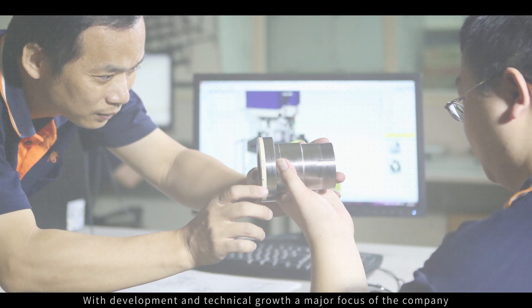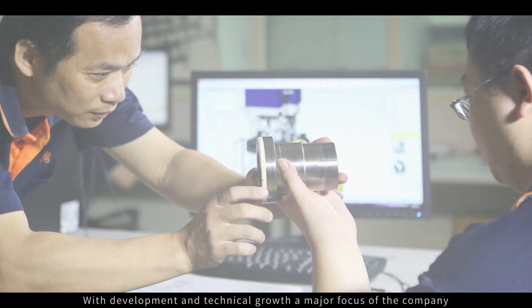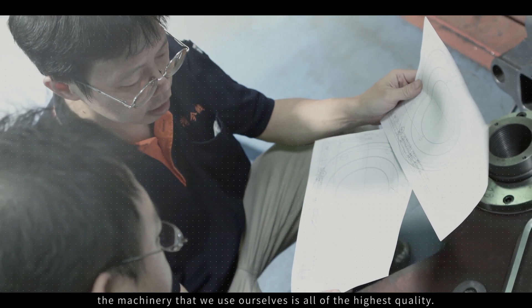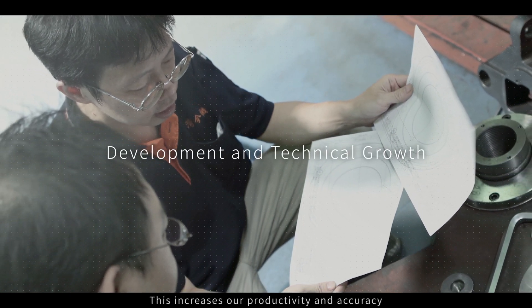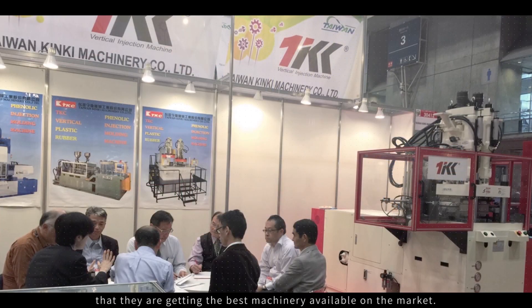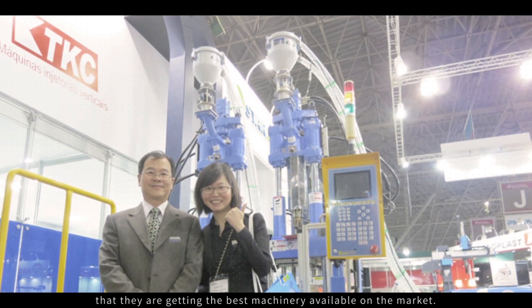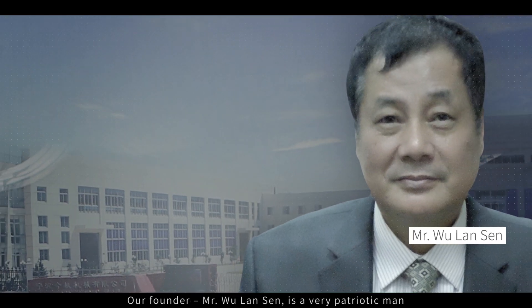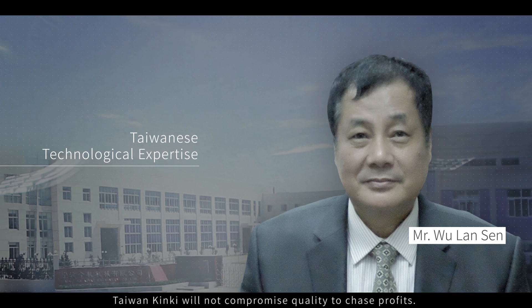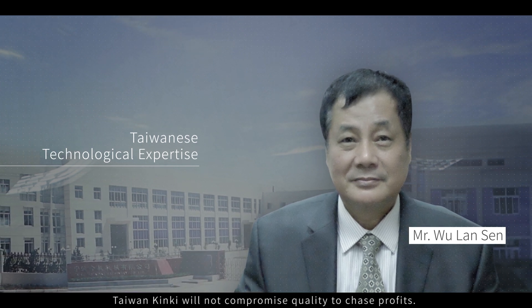With development and technical growth a major focus of the company, the machinery that we use ourselves is all of the highest quality. This increases our productivity and accuracy, and means that our clients can be sure that they are getting the best machinery available on the market. Our founder, Mr. Wu Lian Sen, is a very patriotic man.